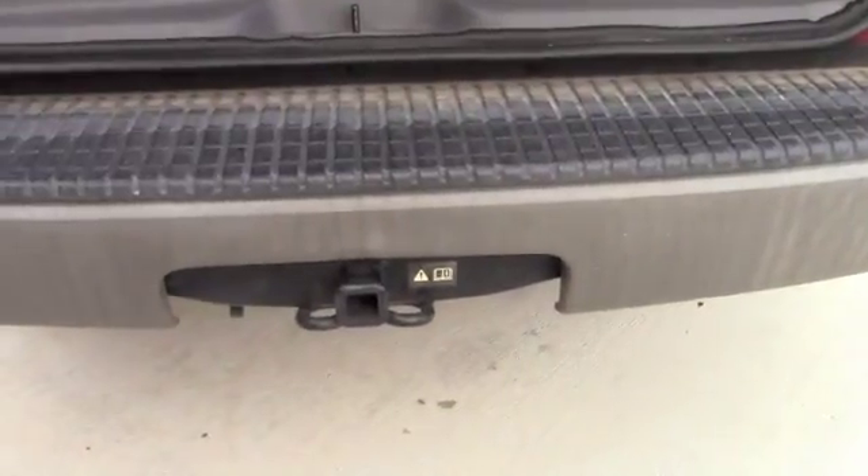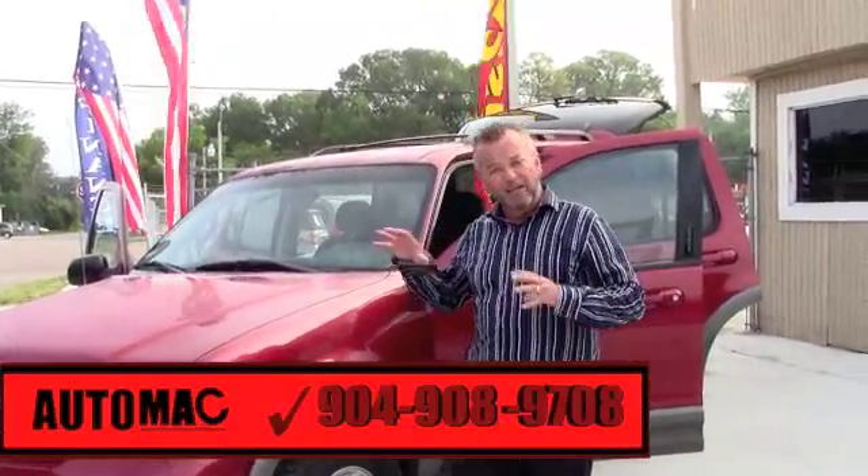It's like having a mini wagon but also a sport utility. It also has a tow package back here — as you can see, it's a Class B hitch.